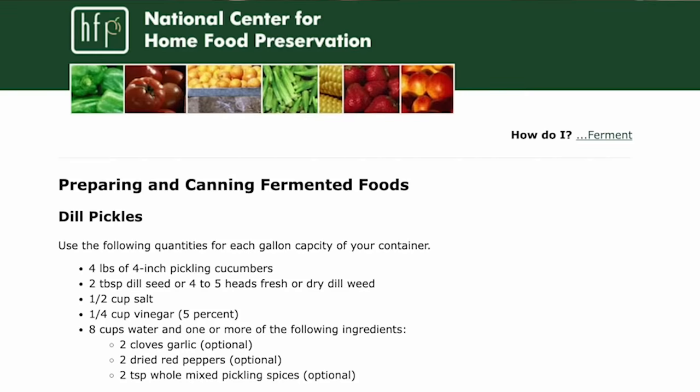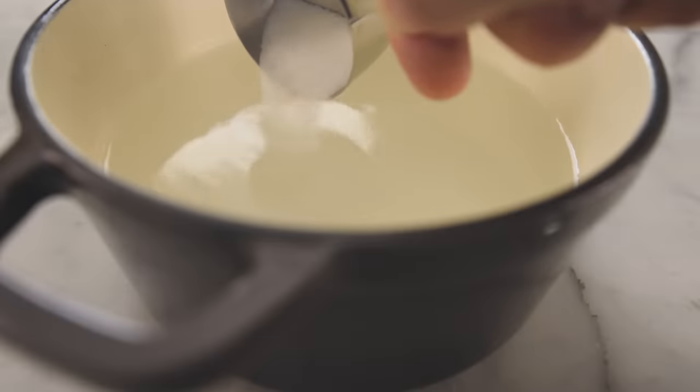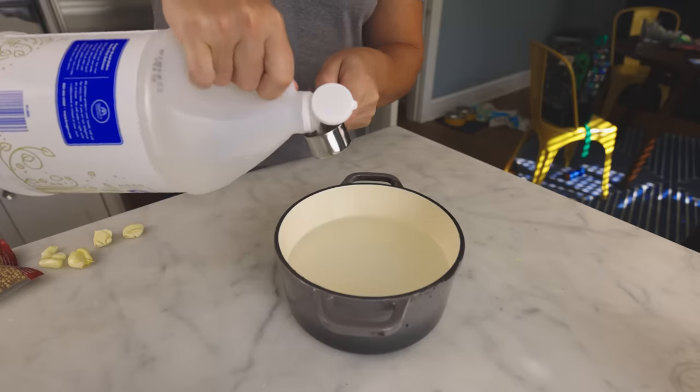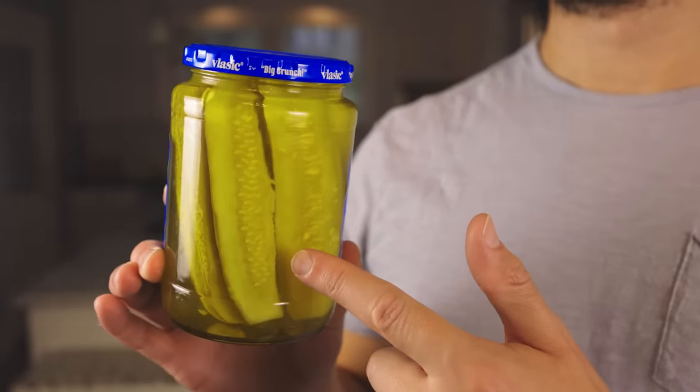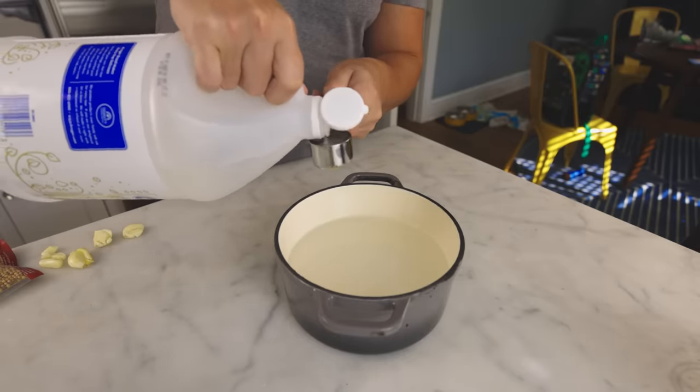I'm following their recipe for dill pickles. Fine sea salt — it dissolves readily and has no additives like iodine or anti-caking agents that could cloud the brine. And then a little bit of vinegar — I thought the whole point of lacto pickles was no vinegar. Well, Dr. Schwan says commercial dill pickle makers usually use a lot more salt, maybe up to 5%, but the pickles are then inedibly salty, so they purge it out in fresh water afterward. For us at home, that little bit of vinegar is just an insurance policy.